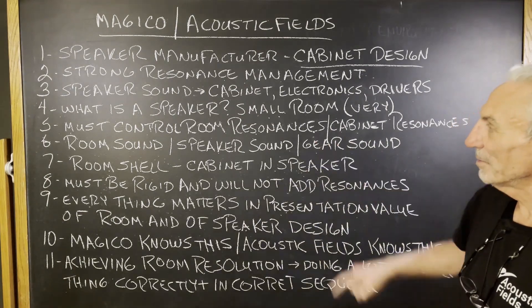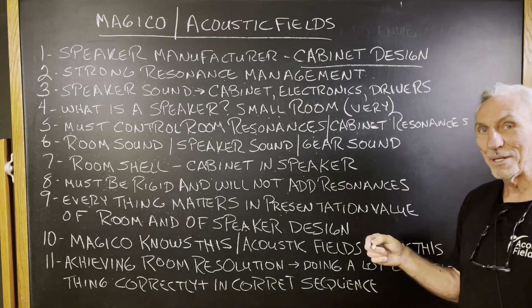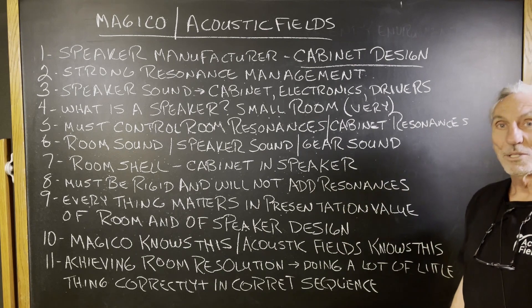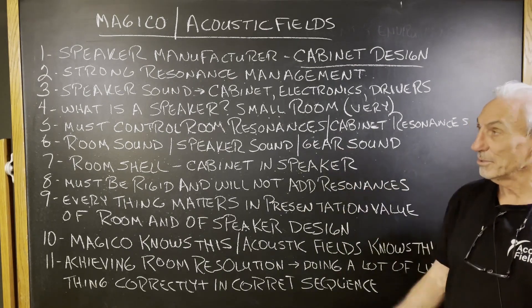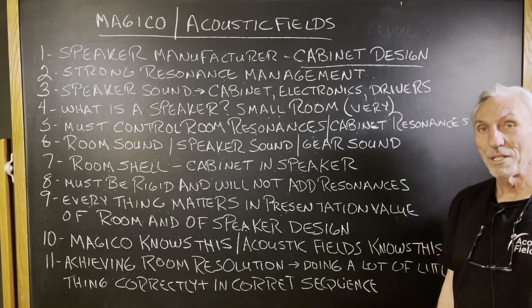Resonances are really critical — we've got to control them. The room is a speaker cabinet and we've got to be conscious of it. It'd be nice to go to the level of detail that Magico goes through inside their cabinets with the internal structure that you see in that graphic.